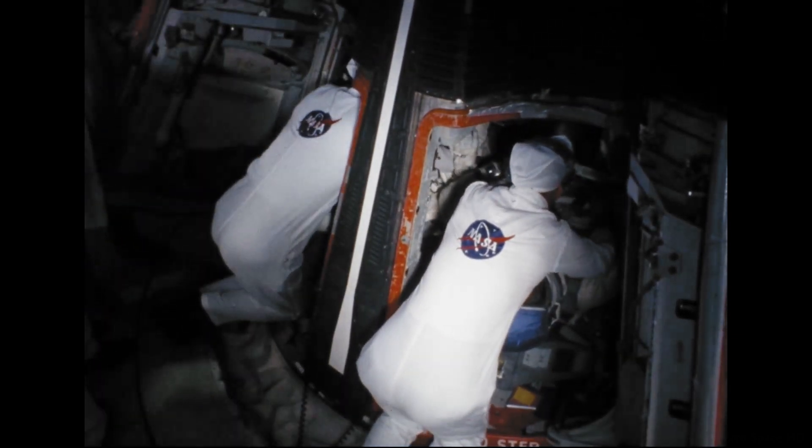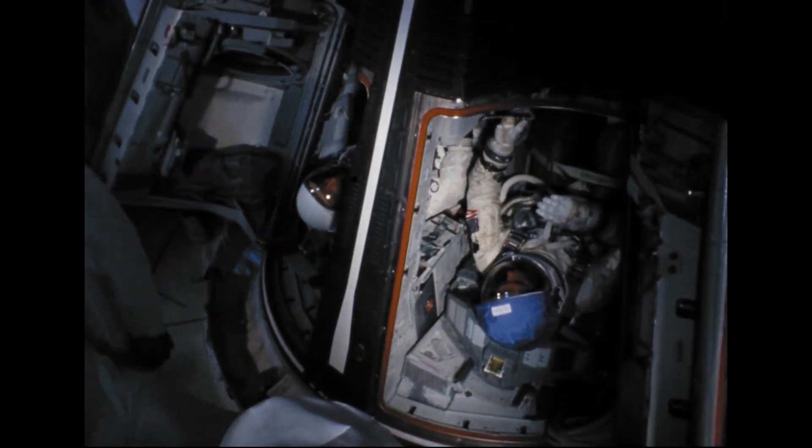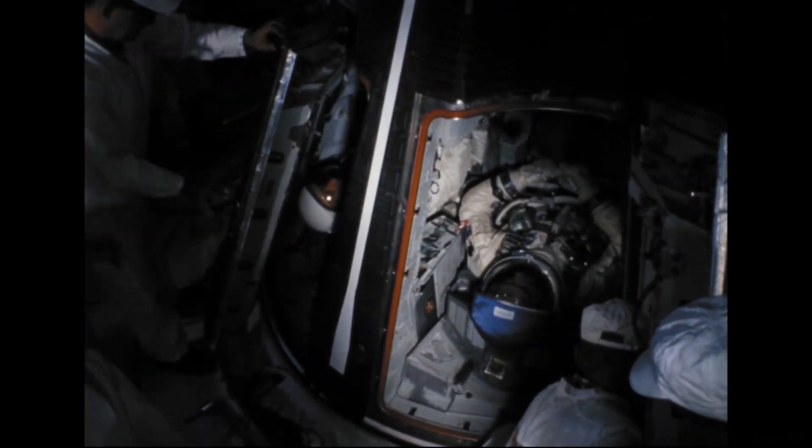T-minus 1 minute and 20 seconds and counting. All appears to be proceeding well at this point in the countdown during the final phases. The astronauts have been alerted, and we have gimballed those engines as planned.